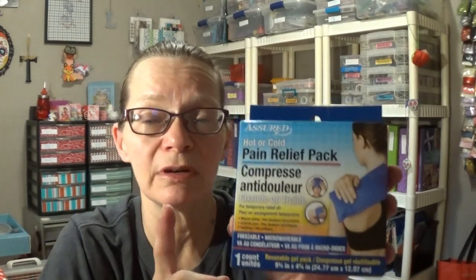These gel packs are perfect because they mold around your shoulder, neck, arm, or ankle really well. I don't like sleeping with a heating pad — you're not supposed to. But this one here you can heat it up and sleep with it, because in about 15 to 20 minutes it's really starting to cool down. So I don't have a problem with sleeping with this one.